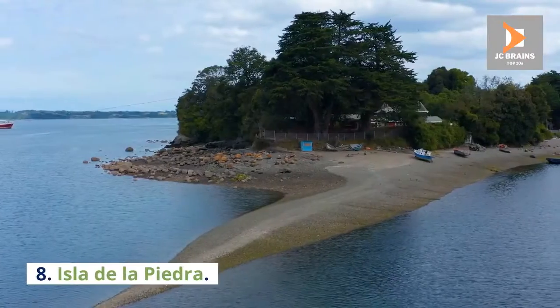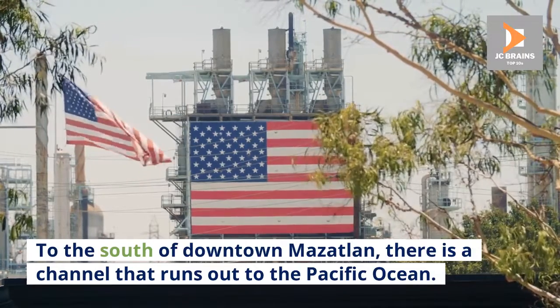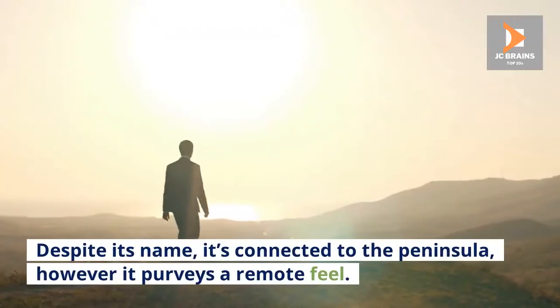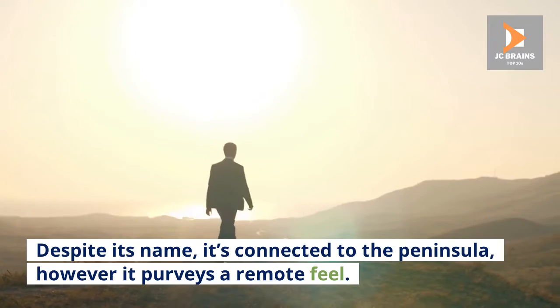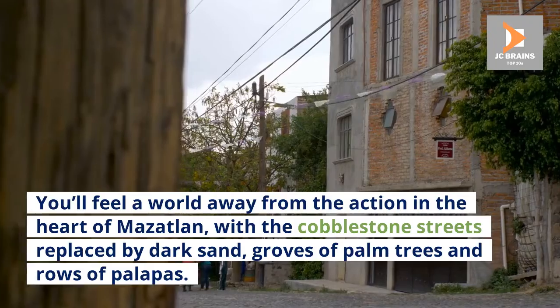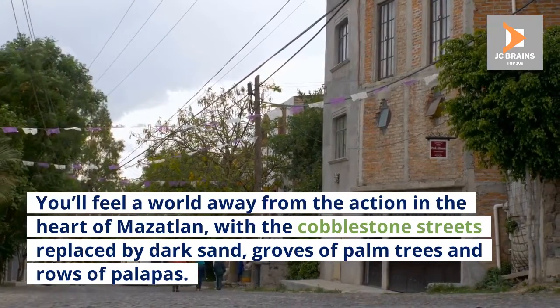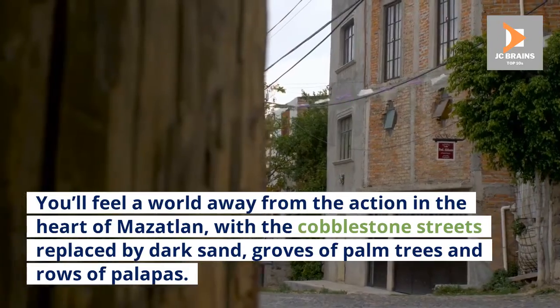Number 8: Isla de la Piedra. To the south of downtown Mazatlan, there is a channel that runs out to the Pacific Ocean. Despite its name, it's connected to the peninsula, however it pervades a remote feel. You'll feel a world away from the action in the heart of Mazatlan, with the cobblestone streets replaced by dark sand, groves of palm trees, and rows of palapas.